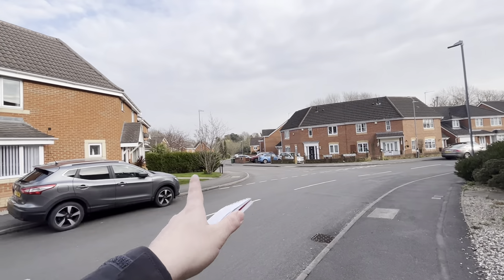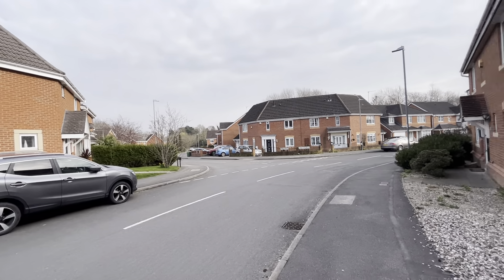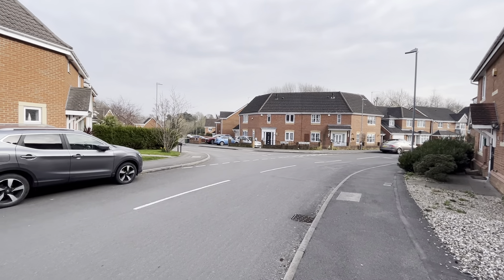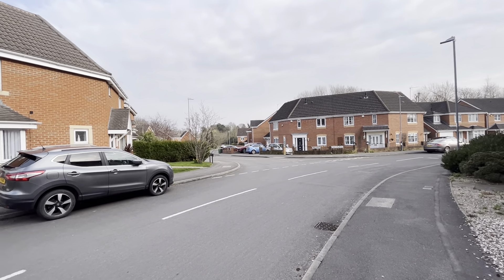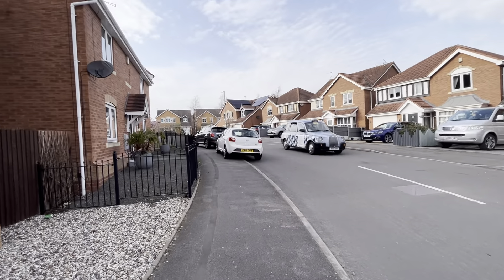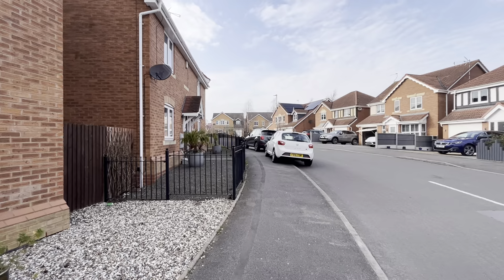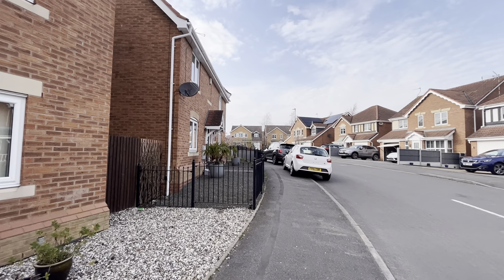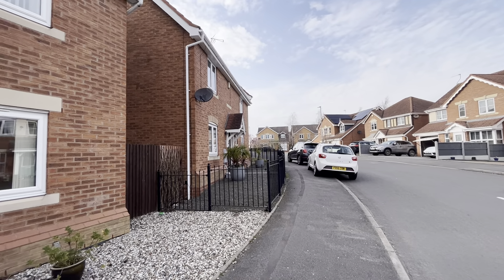Likewise, if you head down there and turn right, there is an Aldi Supermarket which is just a three-minute drive away. You've also got the nearest convenience store, which is back that way — only a 13-minute walk from this address. And you also have the nearest fuel station, which is Texaco, just a four-minute drive away.